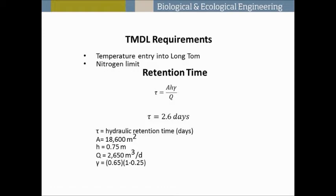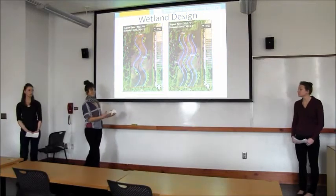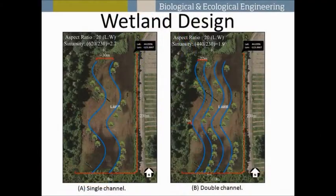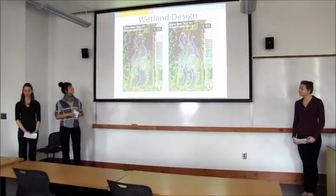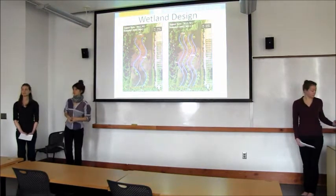This led to our wetland design. We have two designs shown here: a double channel and a single channel design. The benefit of a double channel is that one channel may be taken out for maintenance and testing; however, this is a much higher cost and may not be economically feasible. Therefore we recommend a single channel at a width of 30 meters with trees bordering the other side. Also shown on the chart are the aspect ratio and the sinuosity — the ratio is the length-to-width ratio, and sinuosity tells us the curvature of the stream.